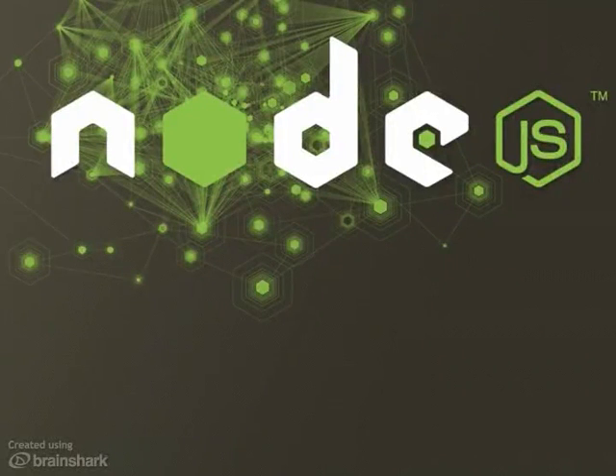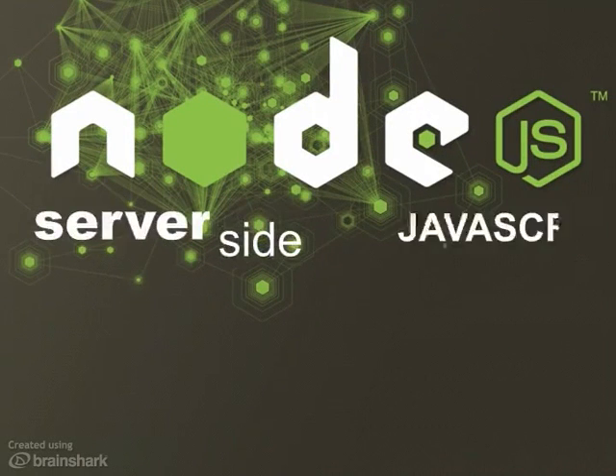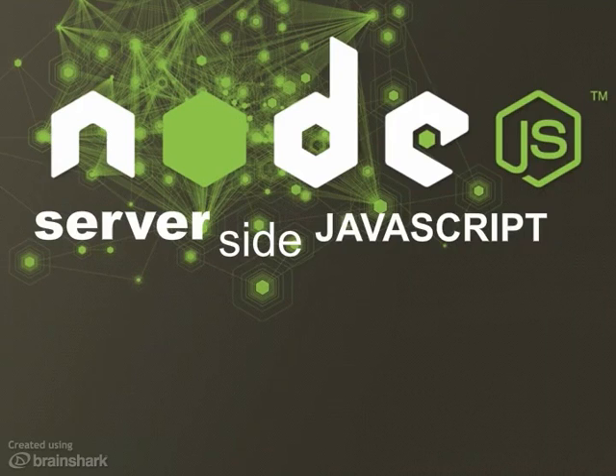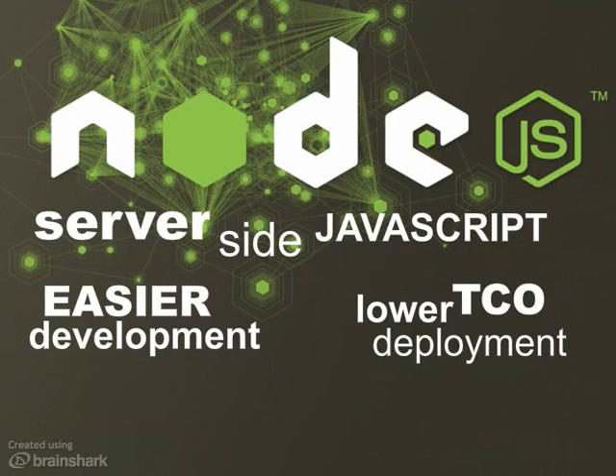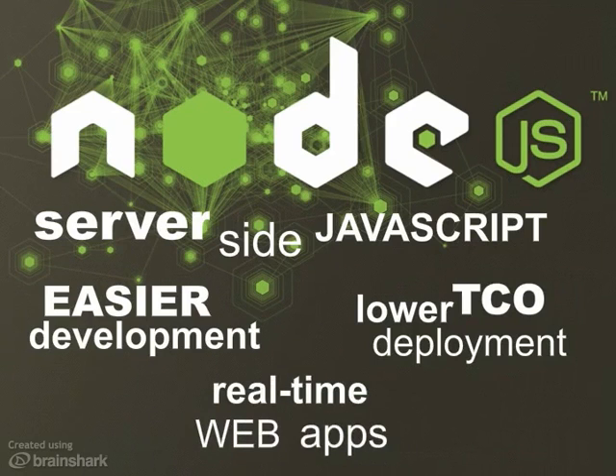Node.js is a runtime environment for server-side JavaScript. It's an open source platform that's popular among developers for its ease of use, and with corporate IT groups because it reduces the time, cost, and footprint associated with deploying real-time web apps.